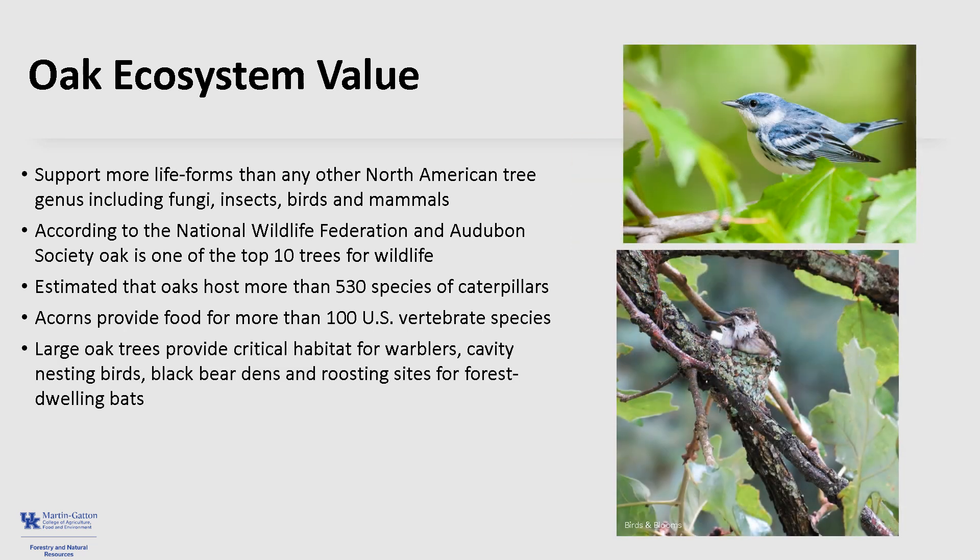Additionally, large oak trees provide critical habitat for warblers, including the threatened Cerulean warbler, cavity nesting birds, black bear dens, and roosting sites for forest-dwelling bats.